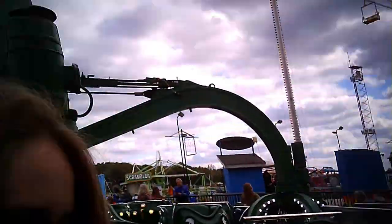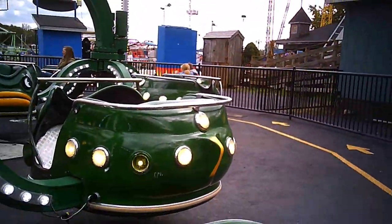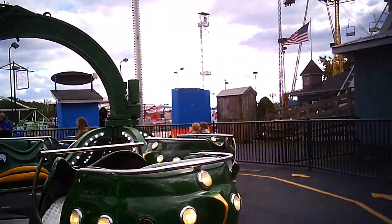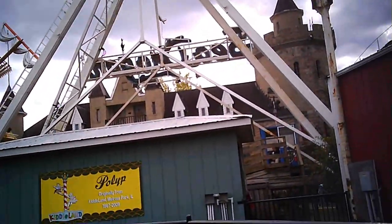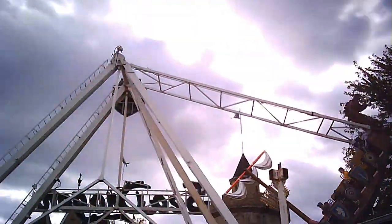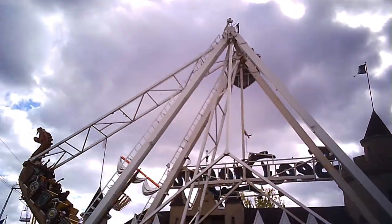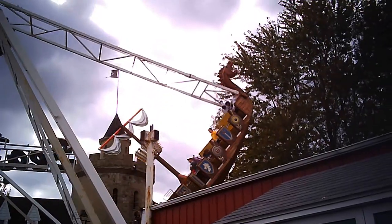It seems to me that as soon as I sat in this thing, we're already spinning. That's great, just a touch. Let's hope we don't break this sucker. Most of the time I've been here, it's been down. This is the Sea Warrior and we are here at Indiana Beach. You can see the old Sea Dragon ship there.